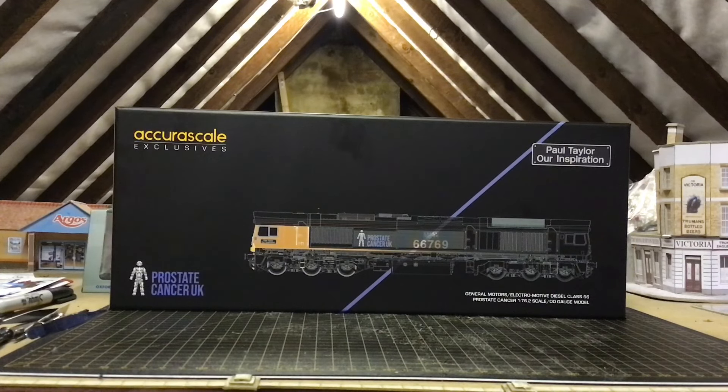This is a special loco for me because when AcuraScale released this, I ordered it on pre-order probably about two years ago. I didn't go for all the other liveries because I wasn't really wanting to get another 66, as I've got the Hattons 66, the Batman, and the Hornby ones. But you can never say no to a new 66, can you? And plus it's from AcuraScale, which I love.